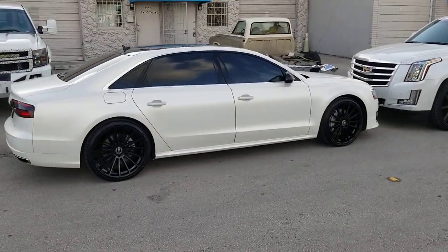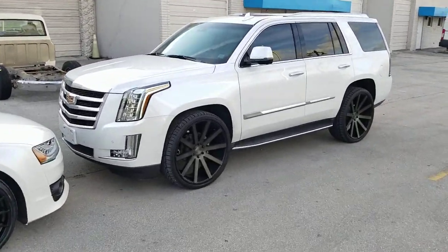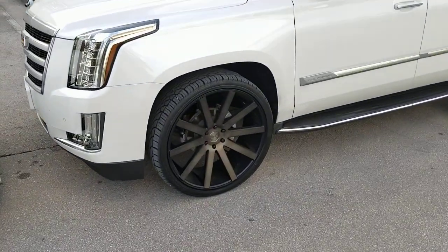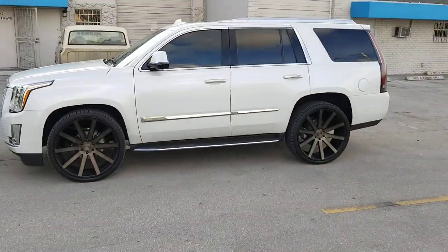A little shaky today, I don't have my gimbal, but got the Escalade on 26s. Dub Shot Callers, black, dark machine, tint black. Great looking wheels — customer came to get both of the cars done today.